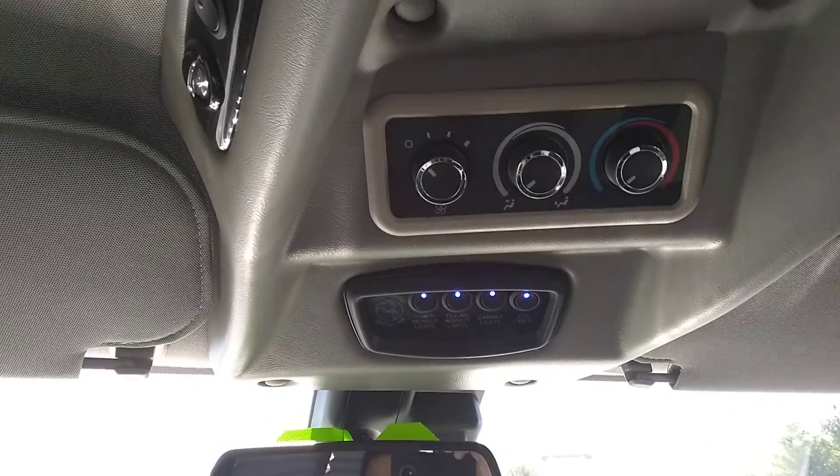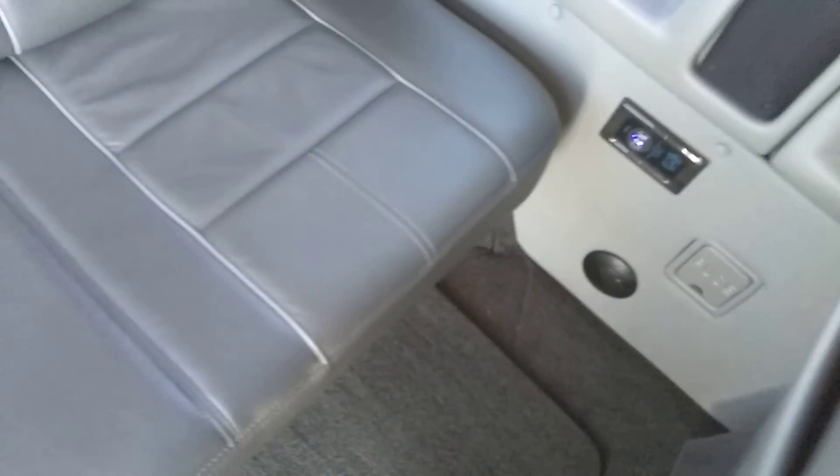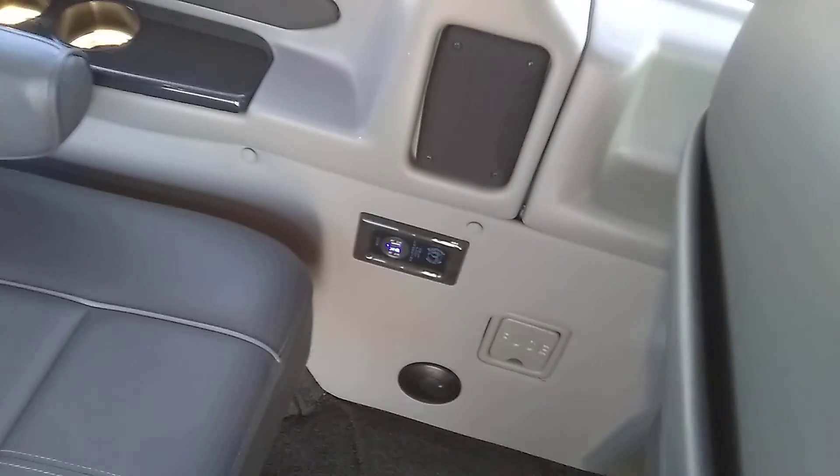The mood lighting is controlled by the overhead console up front, along with rear heat and air controls. There's a separate heat and air conditioner back here. The carpet looks good — no staining, no weird smells. There are two 5-volt charging ports back here for phones and whatnot. Lighted cup holders. There's your sofa bed.